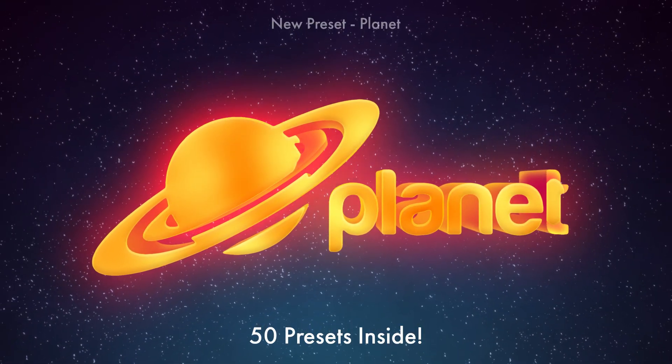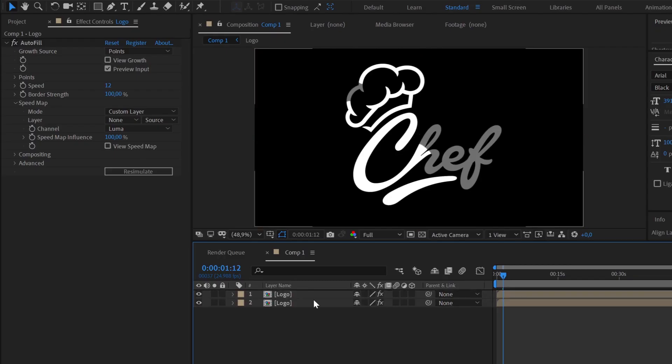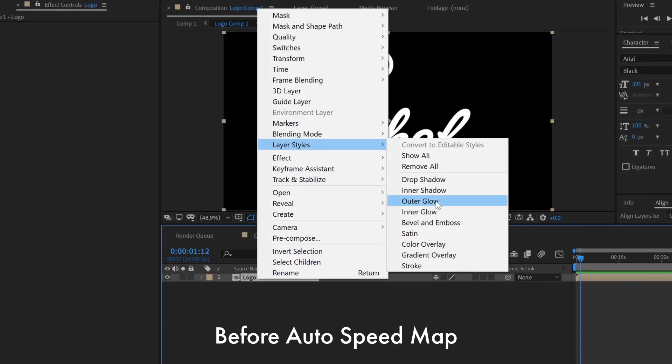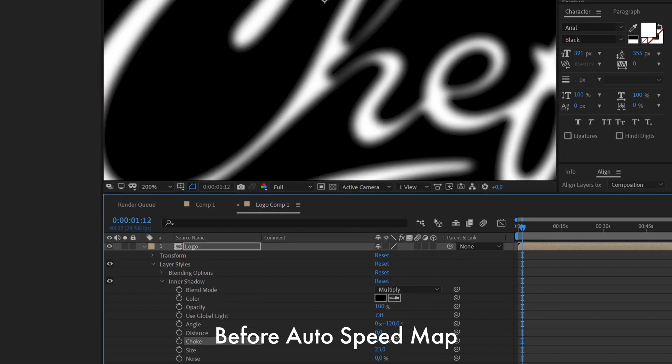But that's not all. Introducing Autospeedmap. Previously, in order to make a nice smooth fill, you had to manually create a speedmap. It took some time.